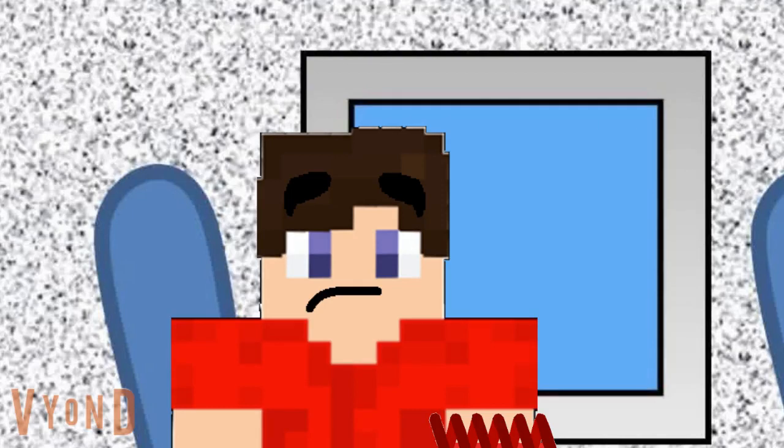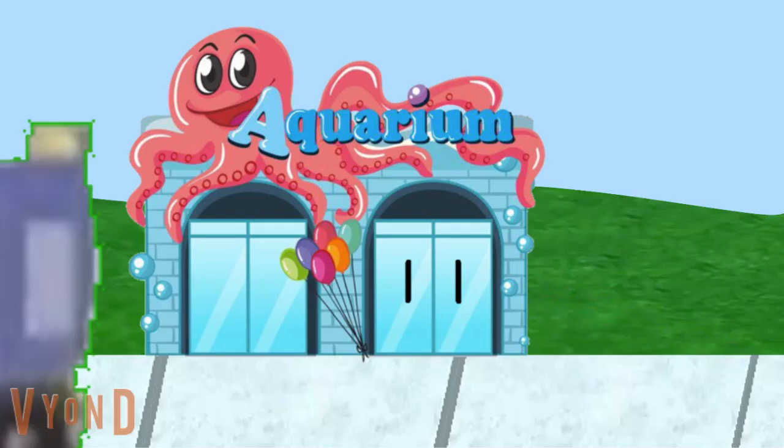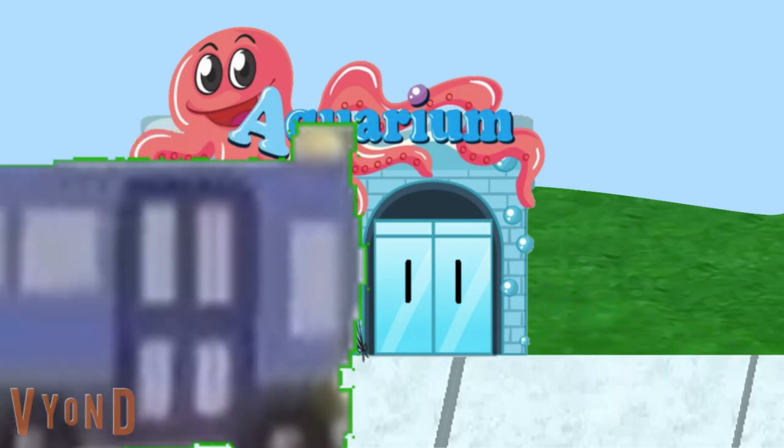Maybe. But I think we need to find two more clues, just to be sure. All right, everyone. We're arriving at the aquarium. We're here. All right, everybody. Let's all go in.